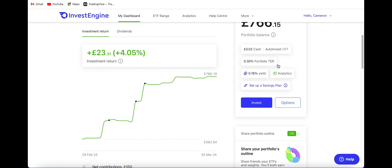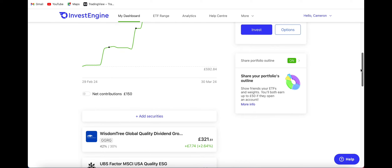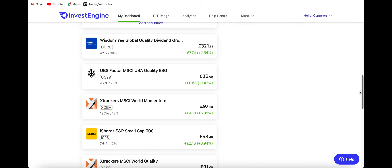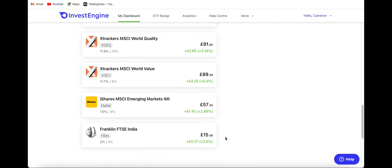You can see that the portfolio costs 0.3% to manage in fees, and if we scroll down you can see the different stocks I am invested in and the returns I received over the last month. My two new positions are the UBS Factor MSCI World USA Quality ESG ETF, also known by ticker symbol UC99, and the second position I added this month was the Franklin FTSE India, ticker symbol FRIN.